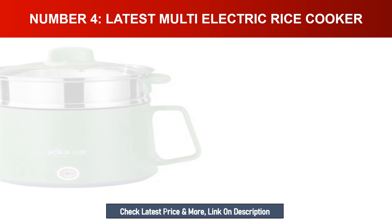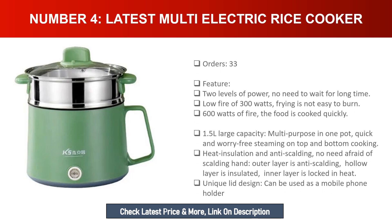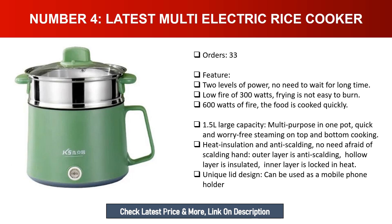Number four: Latest multi-electric rice cooker. Features two levels of power — no need to wait long. Low fire at 300 watts means frying is not easy to burn; 600 watts high fire cooks food quickly. 1.5 L large capacity, multi-purpose in one pot. Steaming on top and cooking on the bottom. Heat insulation and anti-scalding design — the outer layer is anti-scalding, the hollow layer is insulated, and the inner layer locks in heat.